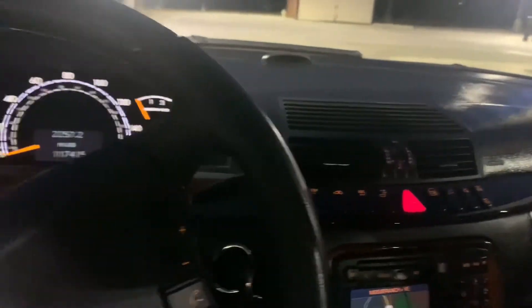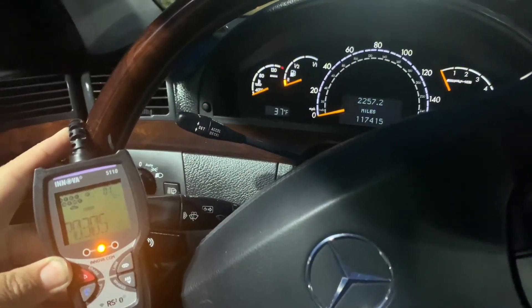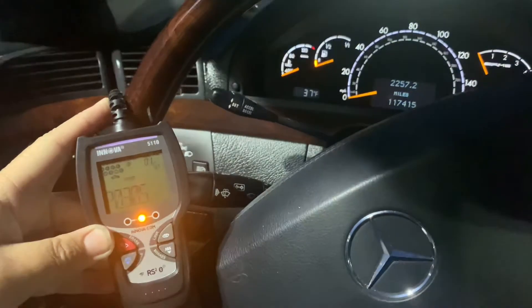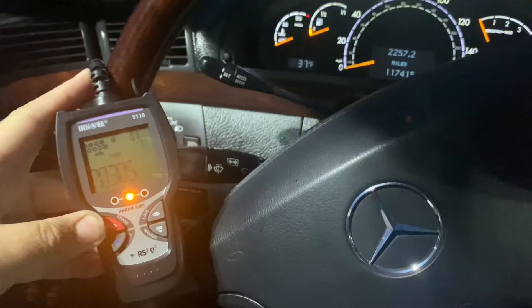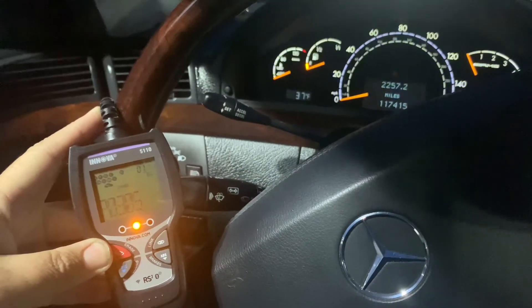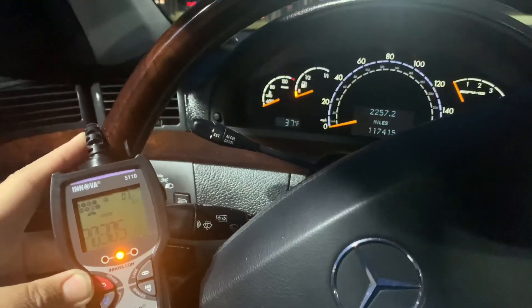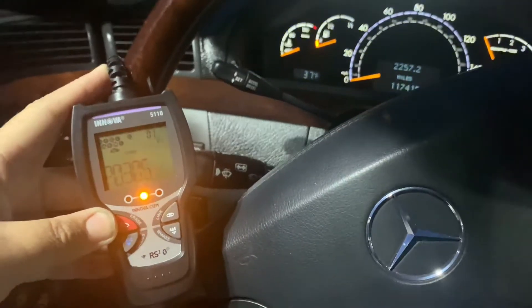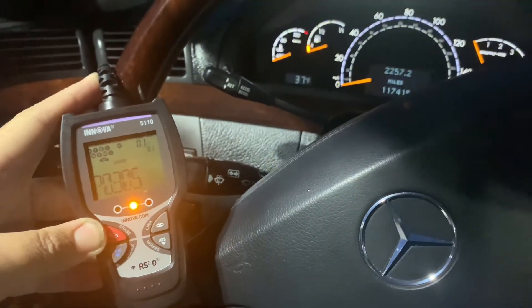P0305 indicates a misfire in cylinder number five. The last number in a P030X code will always indicate which cylinder has the problem. So if it's P0302, it's cylinder number two, and in this case it's P0305 — cylinder five.